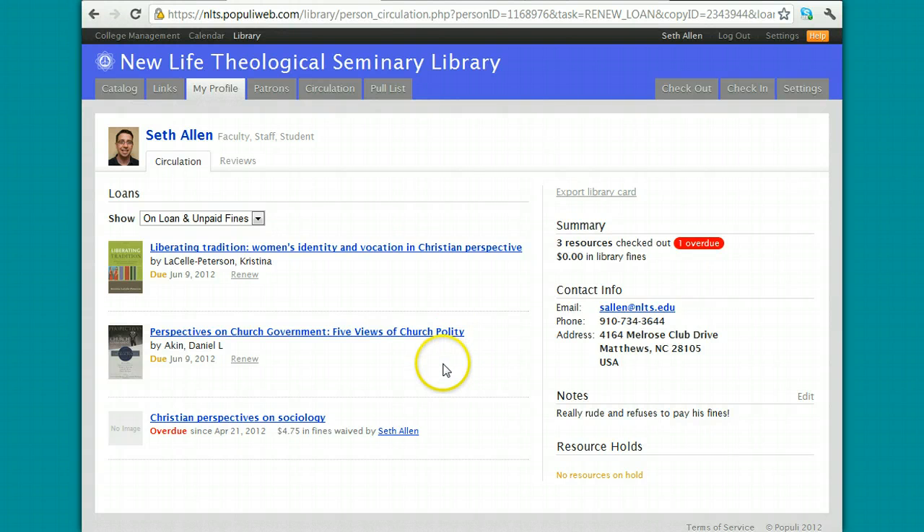If I have books that are overdue, they'll be highlighted in red as you see here and it'll show you the fines that I'm accruing.